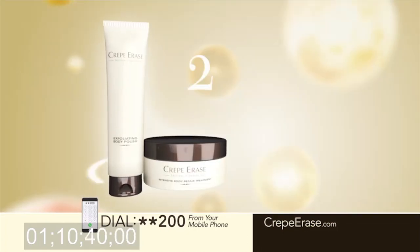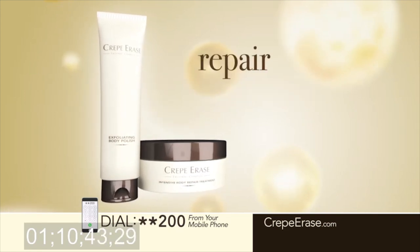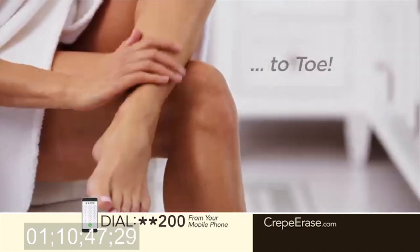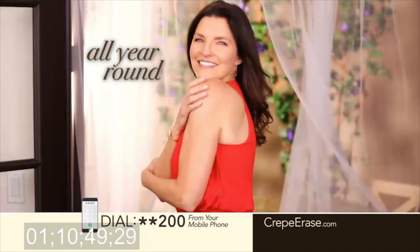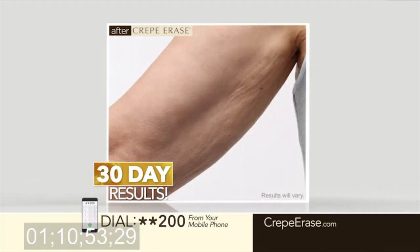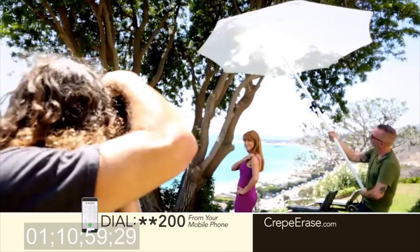Crepe Erase is a simple two-step system that is clinically shown to help visibly repair and prevent dry, aging skin from head to toe all year round. You can get amazing instant results, and with continued use your results just get better and better. I am honest — when I say I use something, I use it. When I say that I don't do all the plastic stuff, I don't do it. I found a product that's made it unnecessary, so why should I?